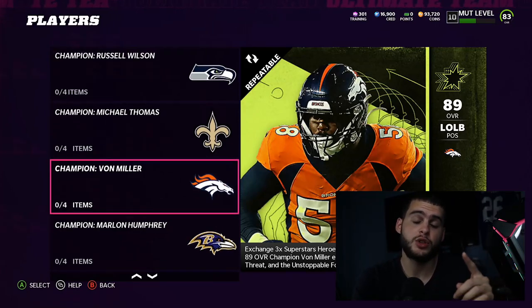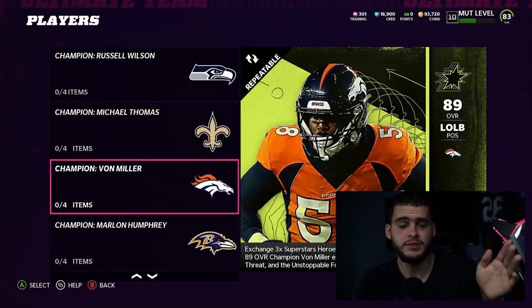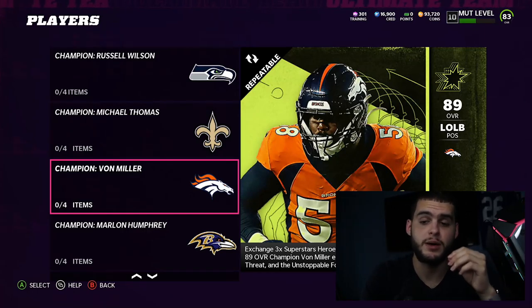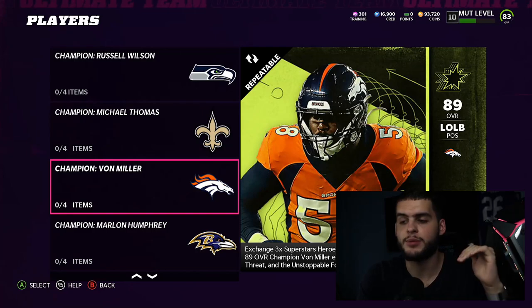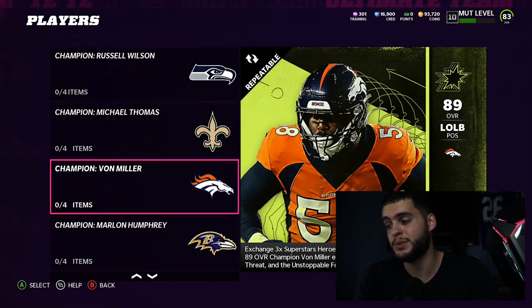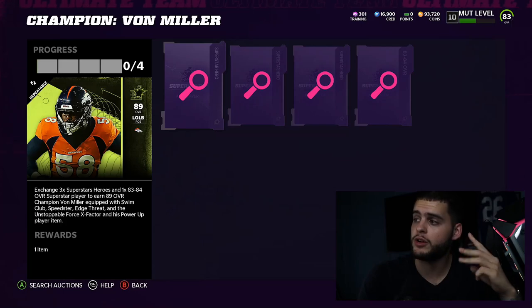We do have Strahan coming, so there's a chance you'd prefer to save your pass rush. I currently have Aaron Donald on one side and Jack Youngblood on the other, so I'm debating whether I'd prefer Von Miller or Humphrey. I could put Von Miller with Aaron Donald and have Jack Youngblood in a 3-4 scheme. Strahan doesn't come with abilities but he's really good. Nonetheless, pick the one you want.